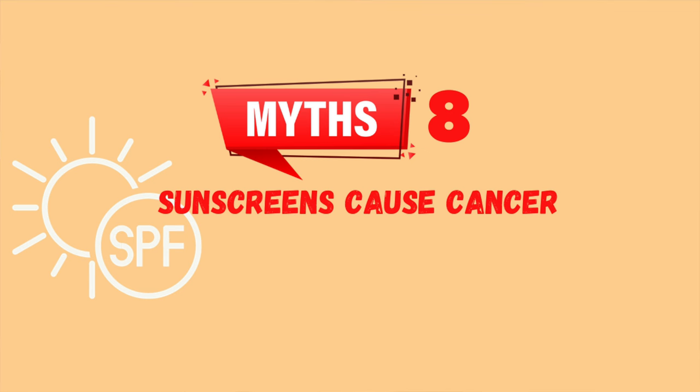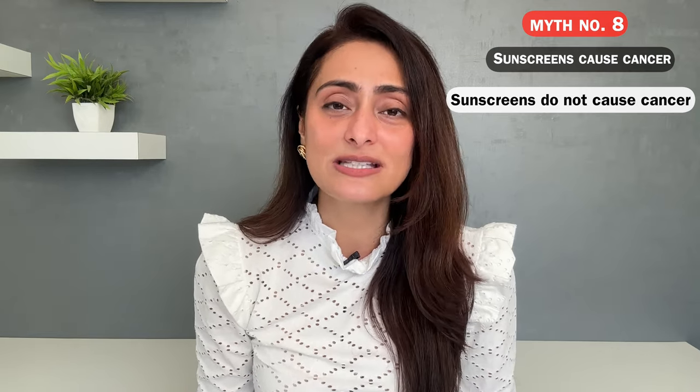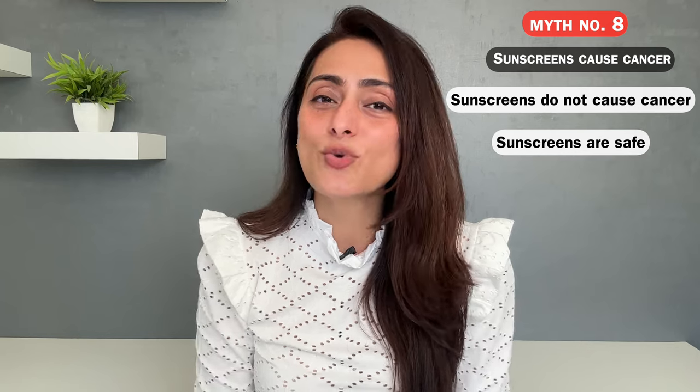Eighth myth: sunscreens cause cancer. I get a lot of questions from patients asking about reports they've read — do sunscreens actually cause cancer? No, sunscreens do not cause cancer. There have been enough studies to prove this. Sunscreen applied in the quantity and area we use, for the amount of time we use it, is absolutely safe. So don't worry about sunscreens causing cancer — they do not.